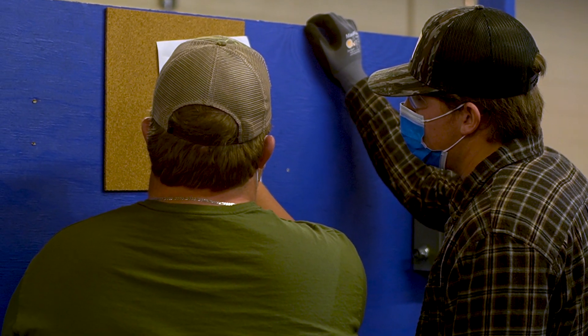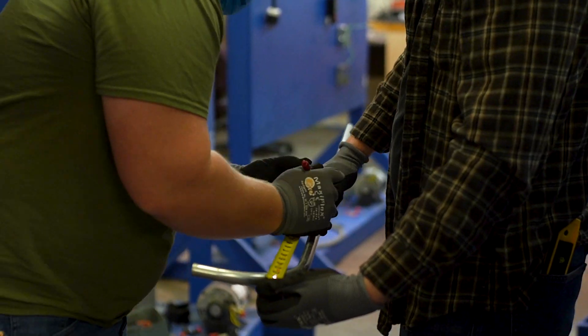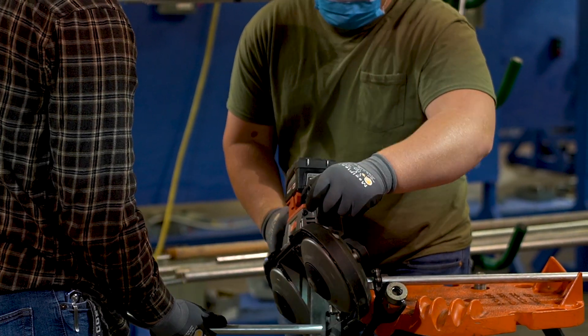In our electrical print reading class we teach electrical print symbols, floor plans, power plans, and electrical wiring diagrams. This kind of goes into motor controls — in motor controls we do commercial motor controls for setting up like an exhaust fan, fairly simple motor control.